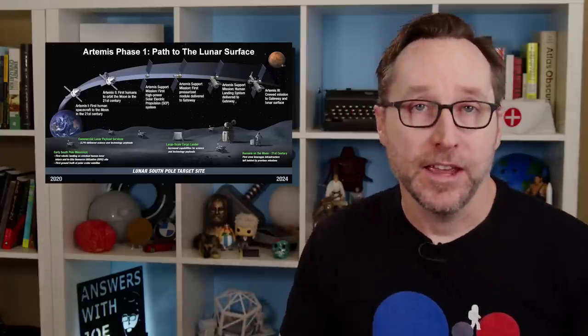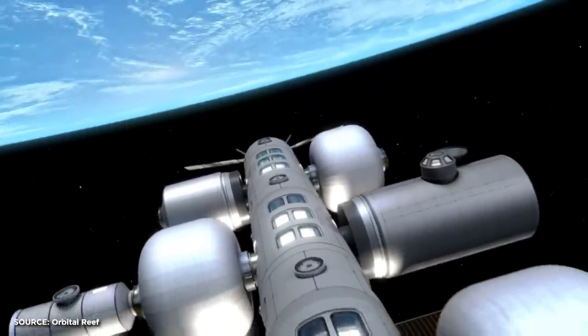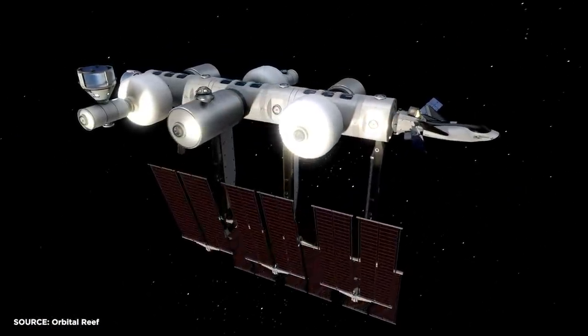This basically affirmed that its planned architecture was sound and that the project could proceed further into the design phase. With Artemis kicking into high gear and the ISS on the way out, NASA is basically just handing Low Earth Orbit over to the private sector while it focuses on deep space. There are actually several private space stations in the works. But first, let's talk about Orbital Reef, which will orbit at about 402 kilometers above Earth.